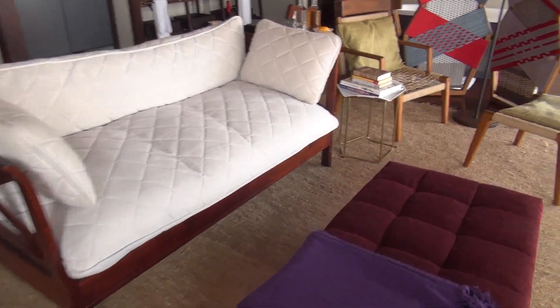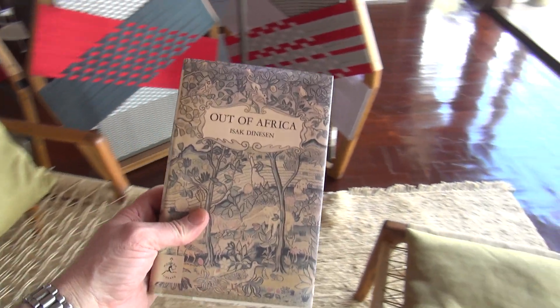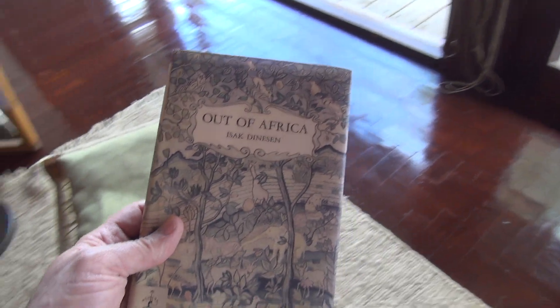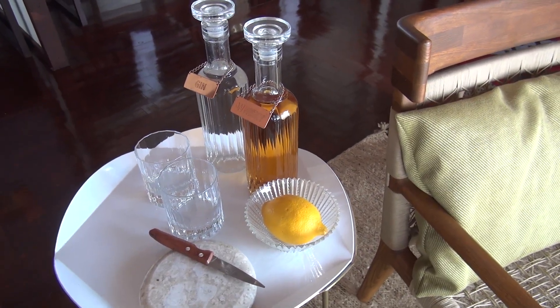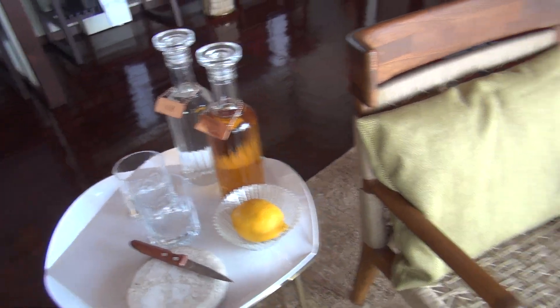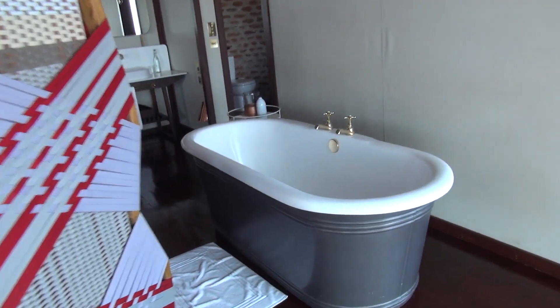We have a nice couch and sitting area with beautiful views overlooking the Mara, plus a little reading seat with books — including Out of Africa, of course. Parts of that film were actually filmed here at Angama Mara. They also set up gin and whiskey for me; they ask before you arrive what food and drinks you like so everything is here and ready. There's a cool Maasai shield divider in the room as well.